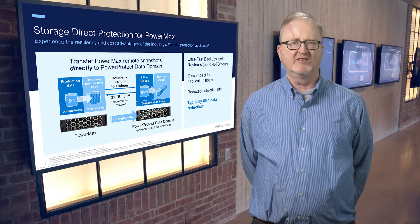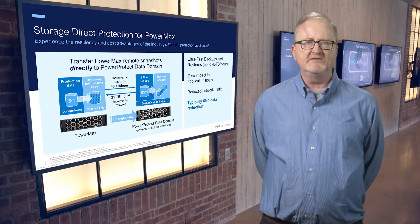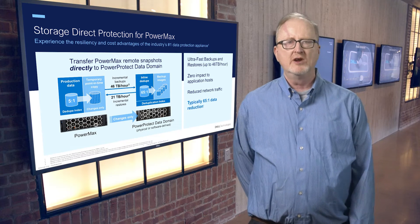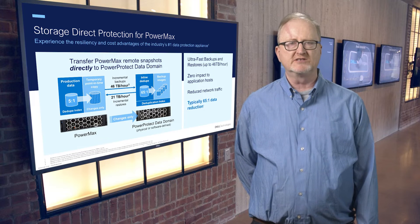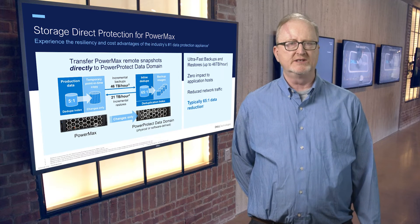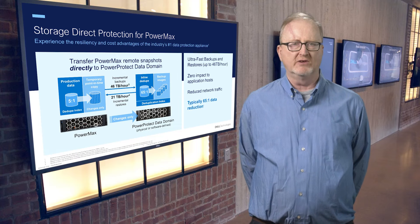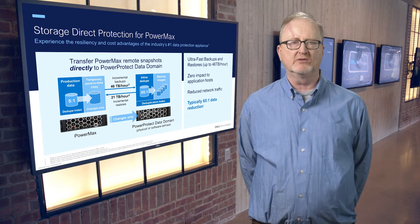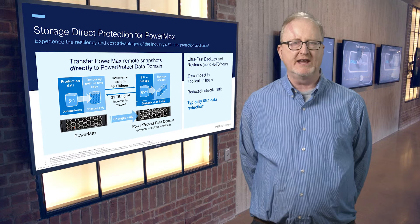Backups are meant to help customers protect against a number of potential issues that might impact an application, including human or hardware failure, ransomware attacks, and more. In the event a recovery is needed, customers can leverage a variety of options. First, restore back to the production storage group on the source array, which allows users to quickly recover their production applications if they are severely corrupted. Second, restore to a new storage group on the source array, which allows users to easily test their ability to recover if a disaster ever occurs. Third, restore to storage groups on a different PowerMax array in case the source array is no longer accessible for any reason, which provides customers with the ability to recover a production application on an alternate array if the primary array is compromised or severely corrupted. Or finally, perform a more granular surgical recovery by mounting a copy of a backup, which we call instant access. This capability is not targeted for our initial release, but it is expected to be delivered this year.